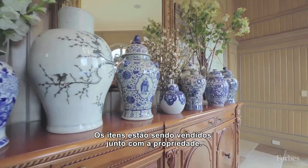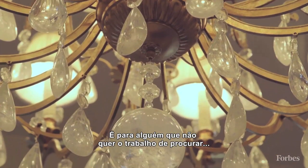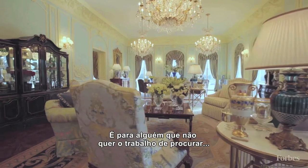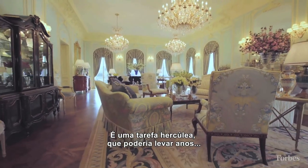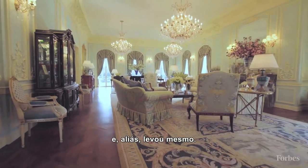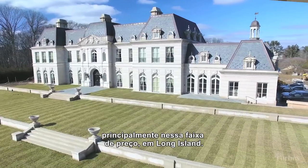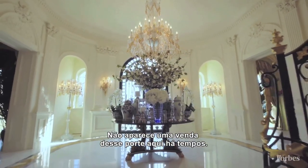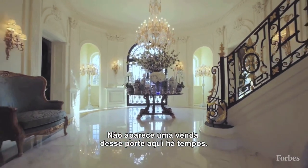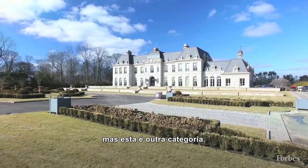The items that are in this house are being sold with the property, so somebody who doesn't want to have to seek out and procure all these items — which is a job in and of itself that could take years and has taken years — won't have to. It takes a while for a unique home in this price range on Long Island to sell. There really hasn't been such a large sale for a long time, and I've sold some high-end properties, but this is in another category.